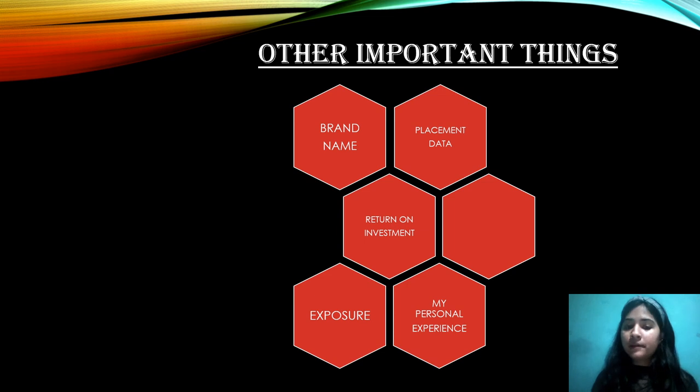The salary package is around 2.2 LPA to 10 LPA per annum. Wipro offers only 1.8 LPA for MBA, so don't expect much. The majority of students on this campus will get a 3 to 5 LPA package. For academics, make sure you don't have any backlogs in any exam. Your academics should be great and you should maintain a good GPA to ensure placement.